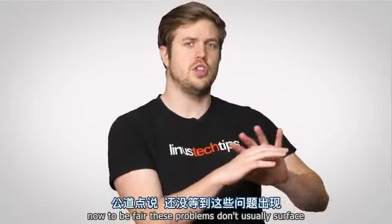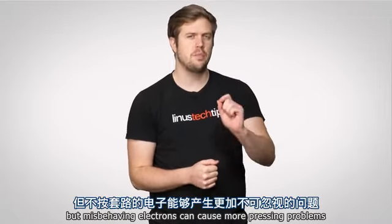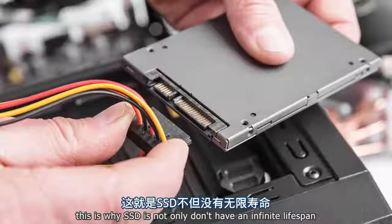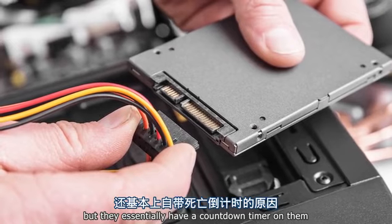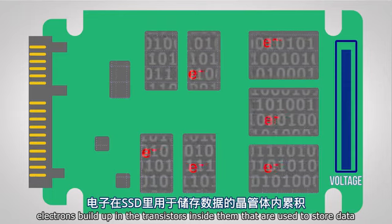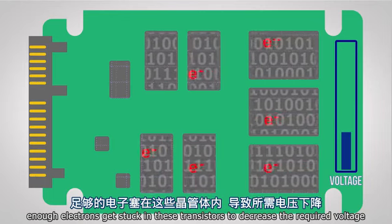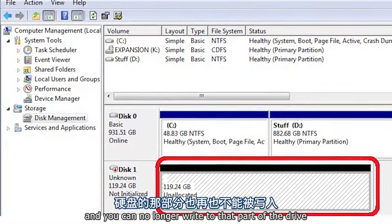To be fair, these problems don't usually surface before you'd want to replace your device anyway. But misbehaving electrons can cause more pressing problems — they have a tendency to accumulate in certain materials and screw up the voltages needed to operate. This is why SSDs not only don't have an infinite lifespan, but they essentially have a countdown timer on them. Electrons build up in the transistors used to store data, so after enough read-write cycles, enough electrons get stuck to decrease the required voltage to the point where data becomes stuck and you can no longer write to that part of the drive.